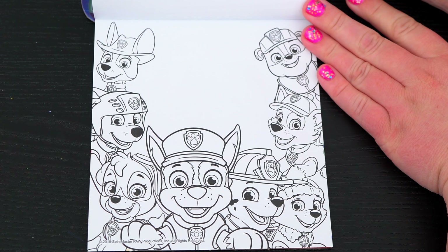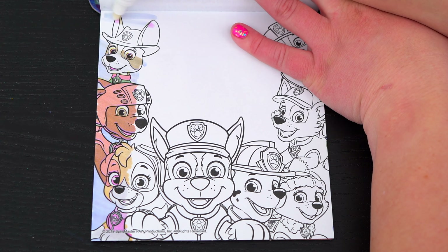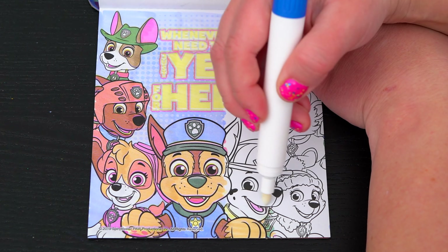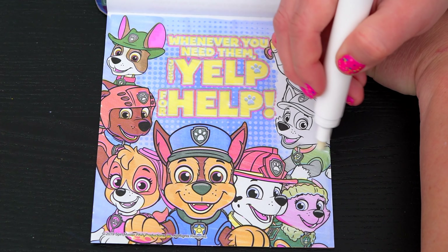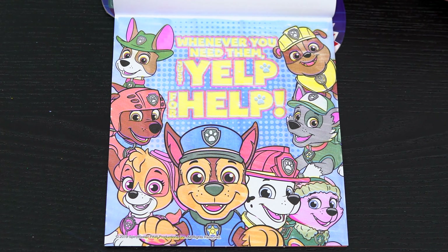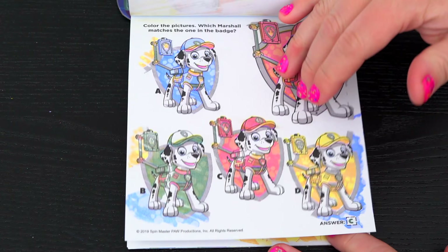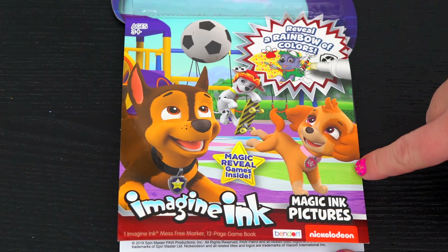Okay, here's the very last page! Let's color it in! It says whenever you need them, just Yelp for help! What a great picture of all the pups! Wow, coloring in this Imagine Ink book was so much fun! I loved all the different games and pictures inside! And Paw Patrol is just the best!